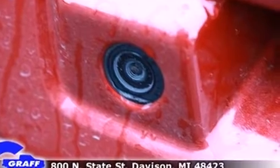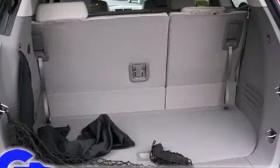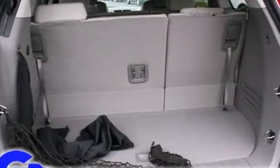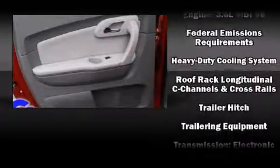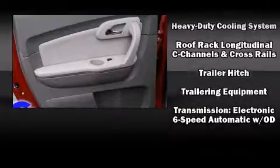Chevrolet ensures the safety and security of its passengers with equipment such as a panic alarm, OnStar, and four-wheel disc brakes with ABS. Electronic stability control ensures solid grip atop the road surface, no matter how challenging the driving conditions.